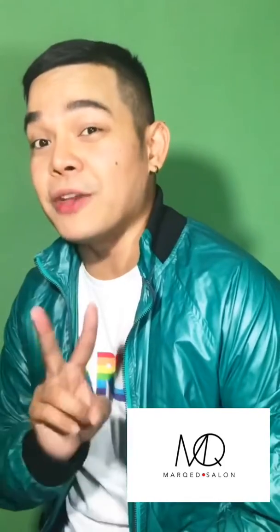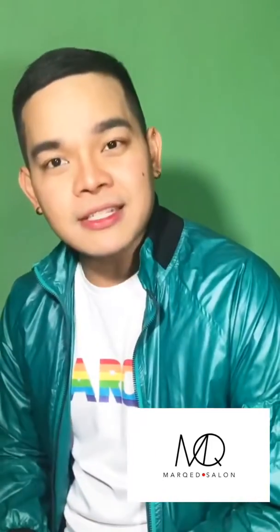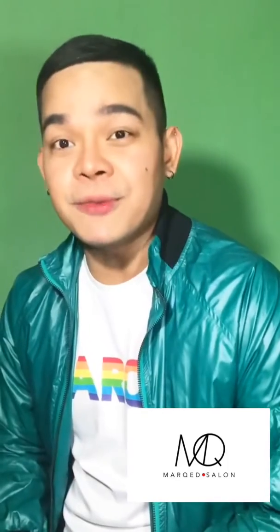Hi, this is Mark Gonzalez of Mark Salon, and welcome to our second episode of Get Marked at Home. We are still at quarantine. I just hope that everyone is healthy and safe. As we promised, we want to take care of you and your hair.